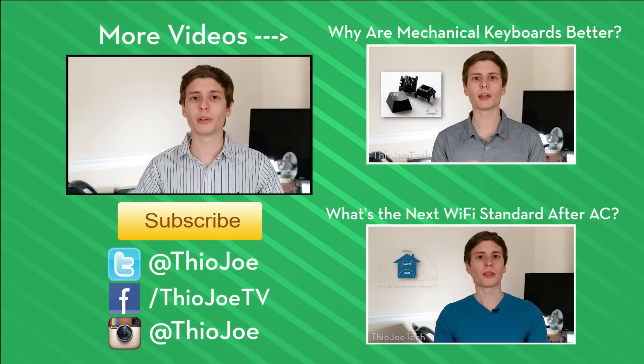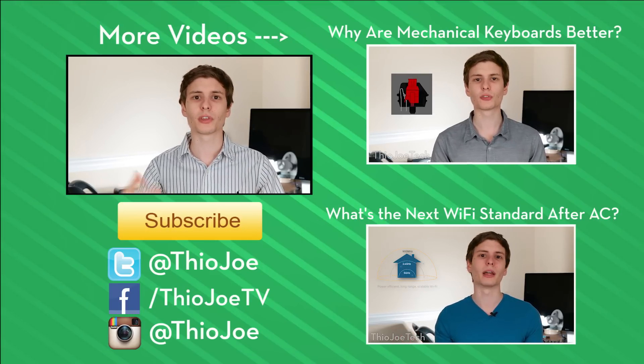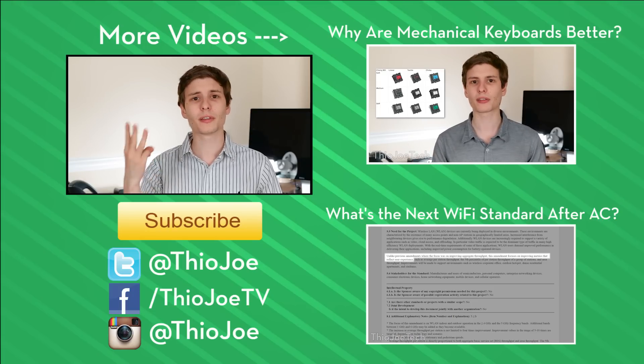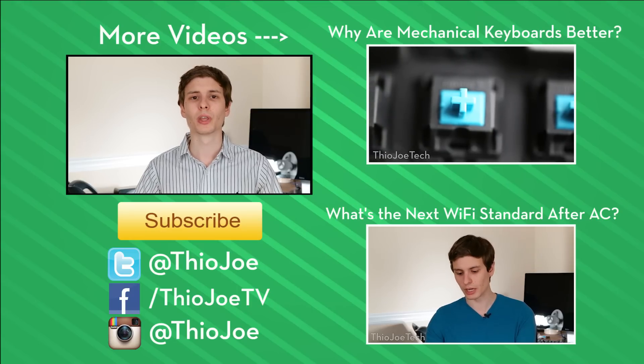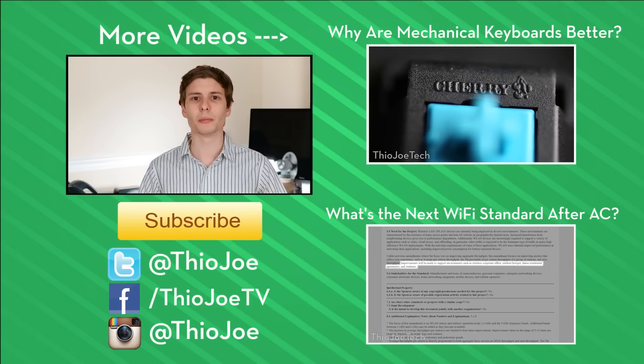I hope you guys found this interesting. You can talk about it more in the comments section — I'm looking forward to hearing what you guys think. If you like the video, be sure to give it a thumbs up. If you want to check out some other videos, those can be on the right hand side. You can either click them or look in the description. If you want to subscribe, I try to make new videos three times a week. You can also hit me up on Twitter. Thanks for watching guys, see you next time, have a good one.